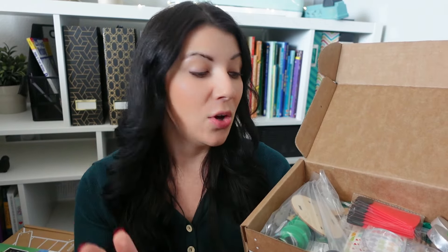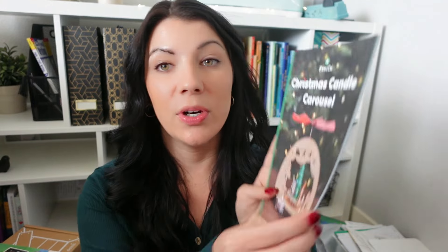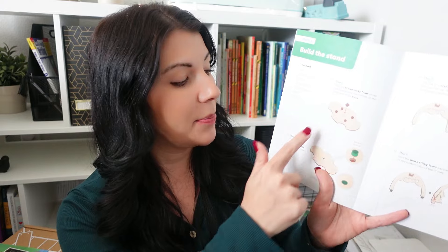My favorite thing about it is that it comes with all the supplies you need — that's the only way I can do activities, if everything is bundled together. It comes with an instruction booklet with step-by-step pictures, so I think my older daughters can do this on their own. I haven't decided yet if each will pick one or if they'll work on it together — I'll probably let them decide. At the very end of the booklet it explains aerodynamics, so it's like a little mini lesson explaining why the hot air makes it spin. They're having fun with Christmas-themed activities but also learning.